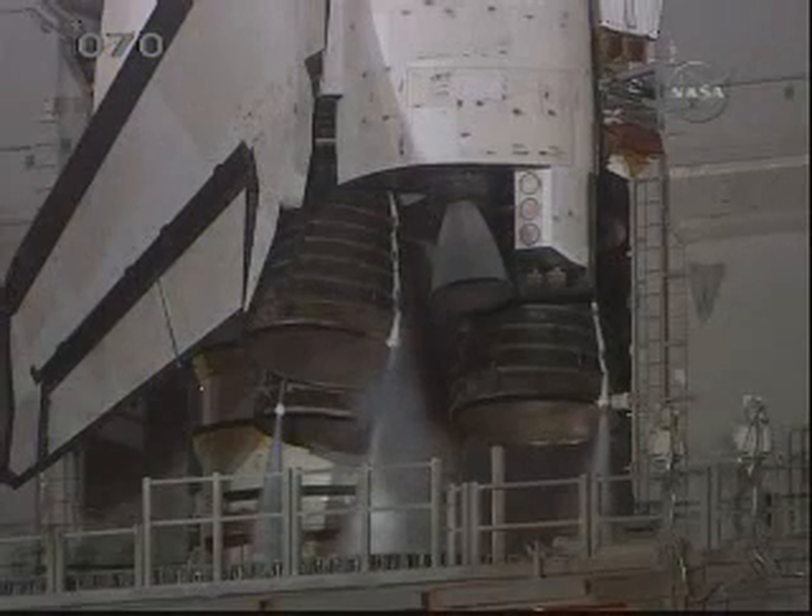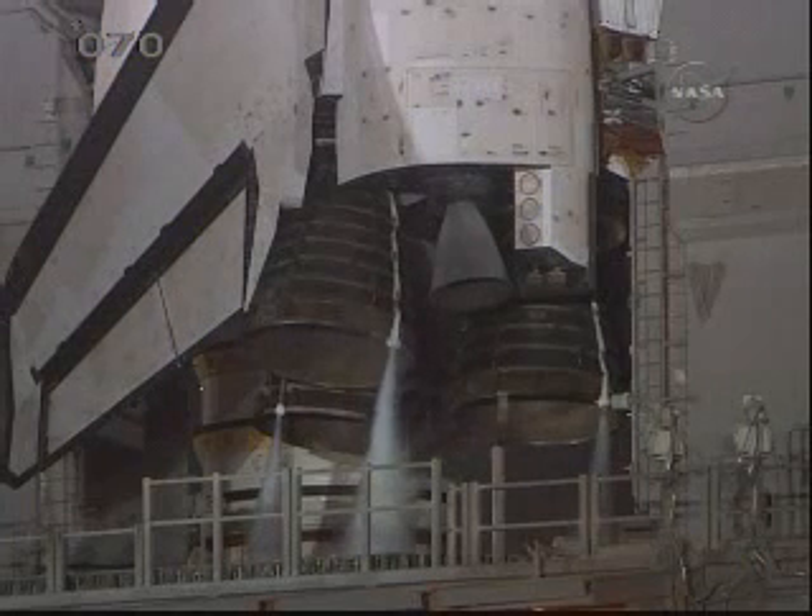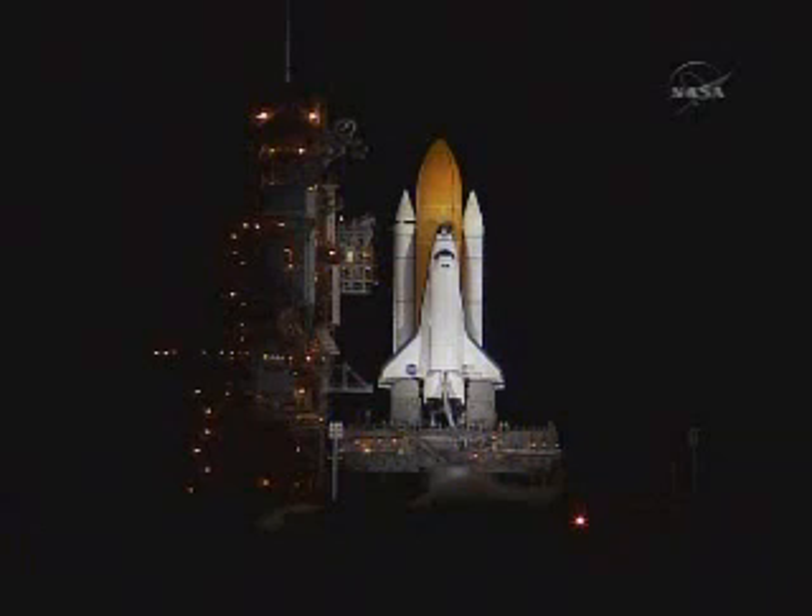T-minus one minute, 30 seconds, and counting. All systems are go. We're about 90 seconds from the launch of Space Shuttle Discovery. T-minus one minute, 15 seconds. The liquid hydrogen tank inside the external tank is reported to be at the proper flight pressure.